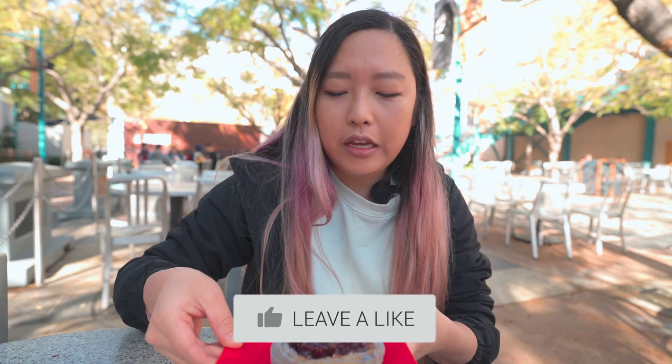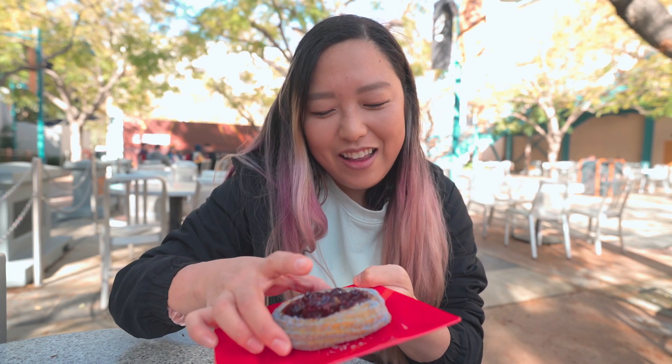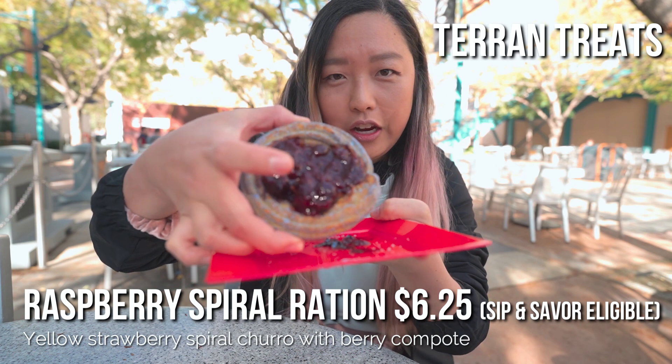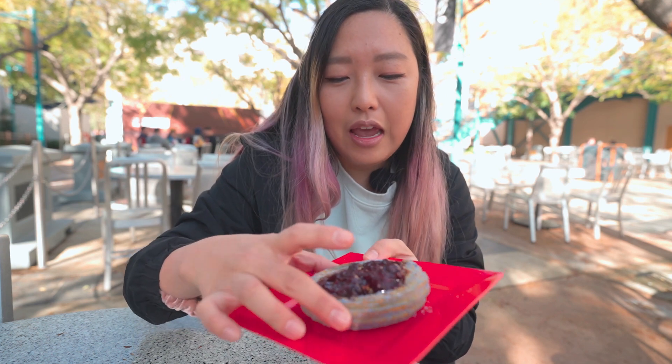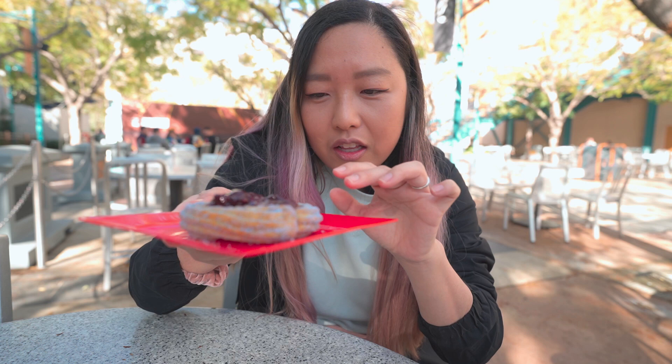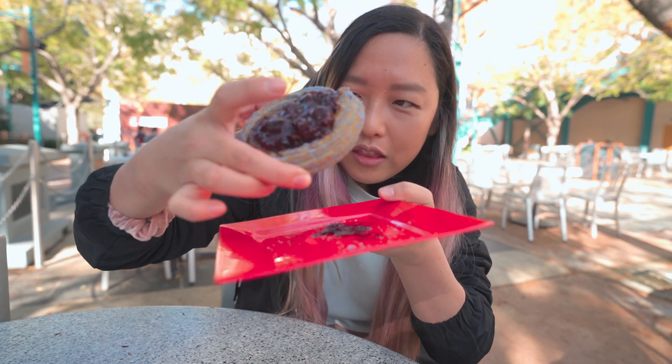The festival marketplace kiosks don't open until around 10:30 or so, so the only place that was open is the Terran Treats. We wanted to start with a treat from there. This is the new Terran Treat for Food and Wine — it is a yellow strawberry spiral churro with a berry compote. I love the little powdered sugar they use on the outside. It looks like space dust — kind of bluish pinkish, like the colors of the galaxy. Let's try this.